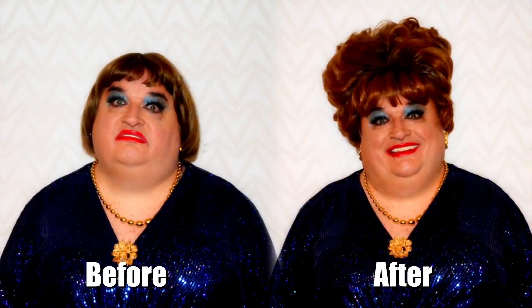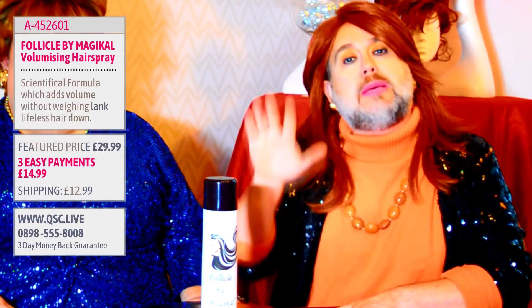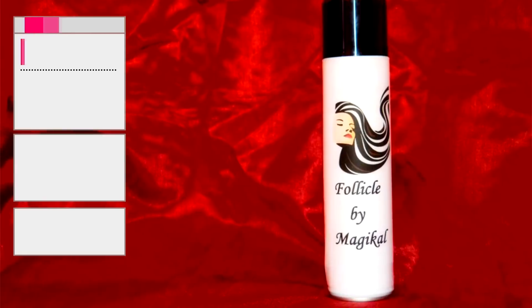Now Bobby's not going to know this is coming, but Bobby, we actually took a photograph of you this morning - that's without the Follicle by Magical. Let's have a look at that before shot. There we are Bobby, what can you say about this look? Oh, I look like a different person! I mean, if we're looking at someone who's got lank, dull and lifeless hair, Bobby when she arrives at the studio fits that brief. But we just pop this spray on, left it for some time, and now take a look at Bobby - you would believe it, wouldn't you!